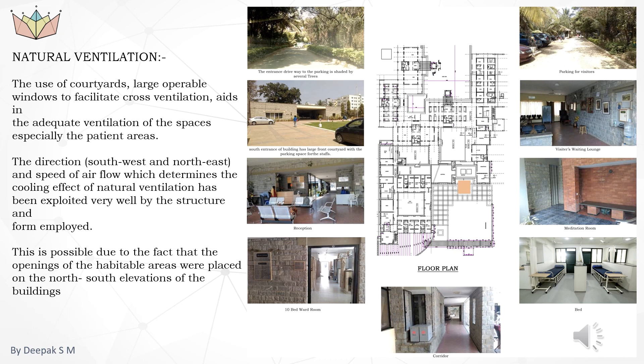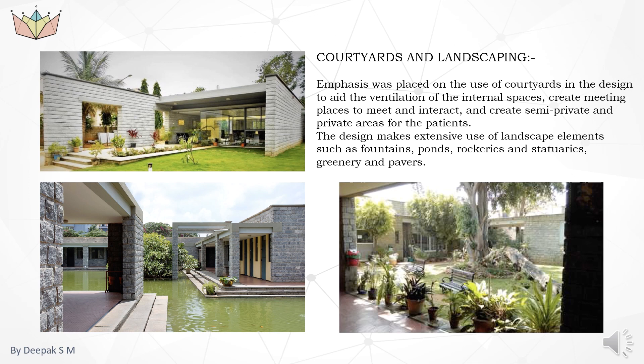The soft landscape part of the site provides the ideal setting for natural therapy and creates a serene and warm atmosphere. Emphasis was placed on the use of courtyards in the design to aid the ventilation of internal spaces, create meeting places to interact, and create semi-private and private areas for patients. The design makes extensive use of landscape elements such as fountains, ponds, rockeries, statuary, greenery, and pavers, as a serene and environmentally interactive space is needed in a hospice facility to enhance the peaceful and tranquil experience of patients and their families. The main entrance to the facility is shrouded with heavily shaded trees.